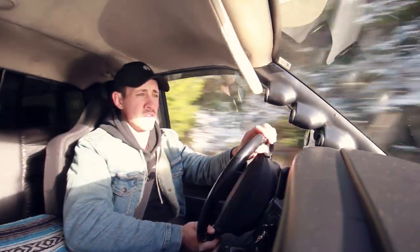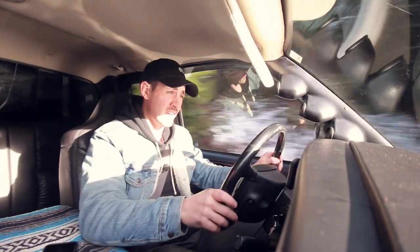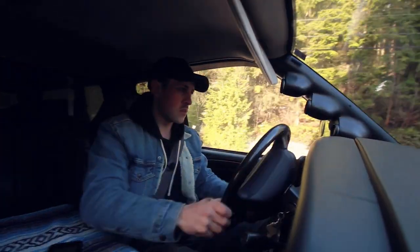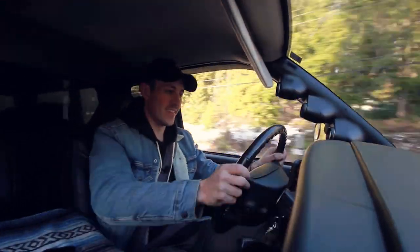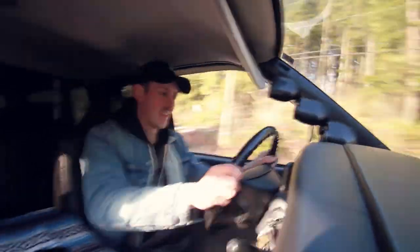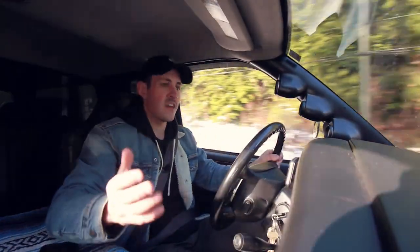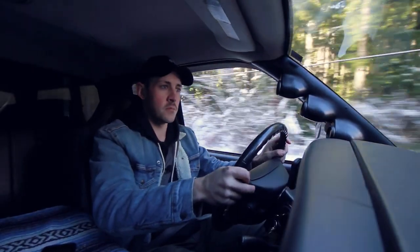I should probably slow down because I can't see a thing. Let me do a quick acceleration. I never knew something this big could be slow but also fast at the same time. It feels like you're just cruising, but I didn't break any major speed limits.